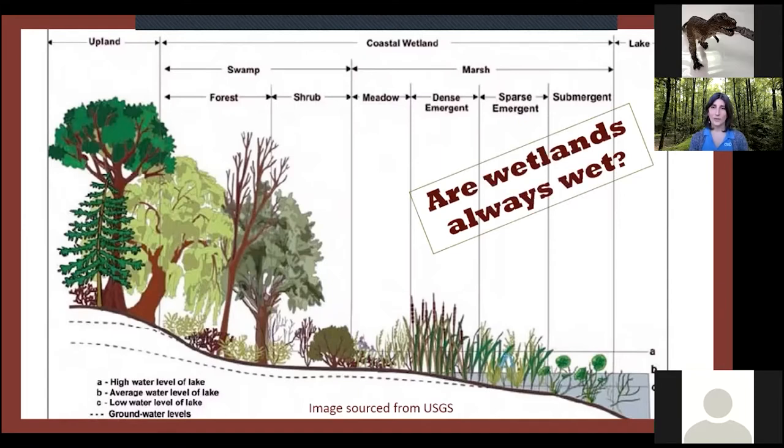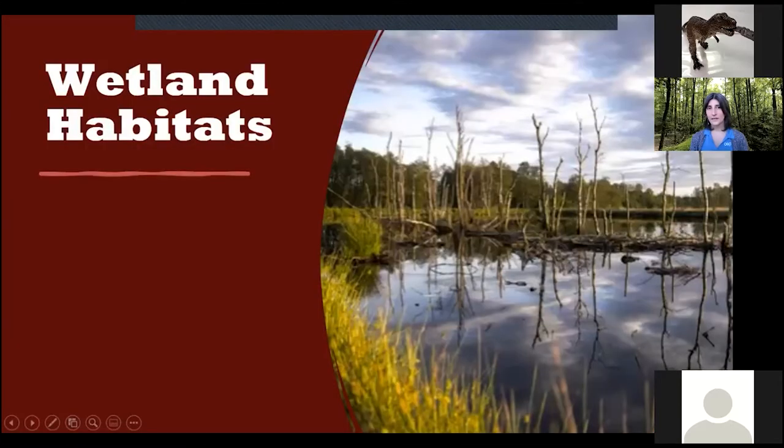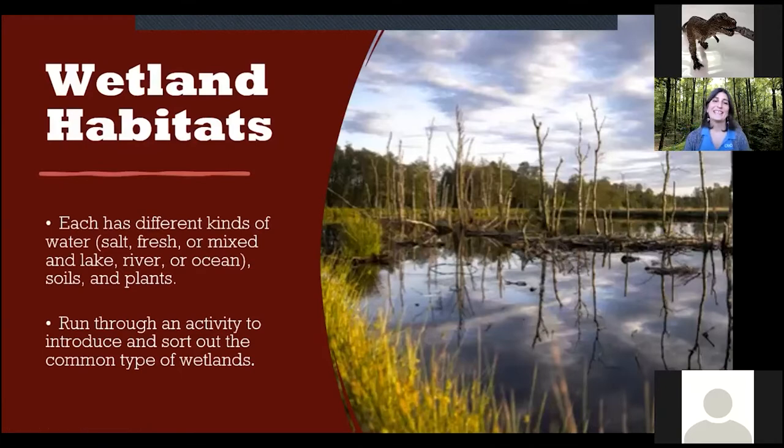Are wetlands always wet? The answer is no — they don't have to always be wet, and they don't necessarily have big bodies of water. When we look at wetland habitats, we look at the different types of water they may have, soils, and plants. Different types of water could mean brackish, salt, or fresh water from a lake, river, or ocean. Then there are different plant species and soil types to consider.